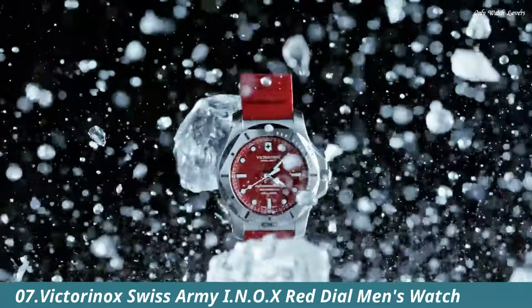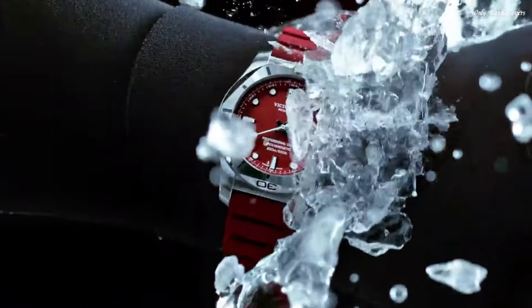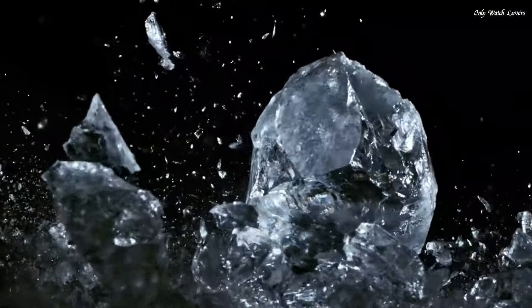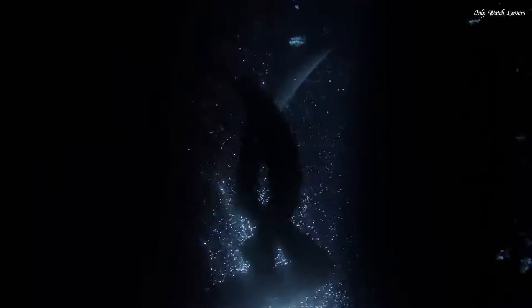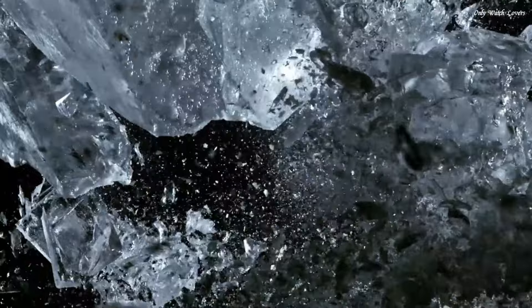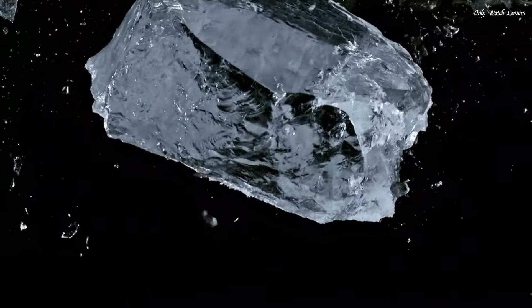Number 7: Victorinox Swiss Army I.N.O.X. Red Dial Men's Watch. Stainless steel case with a red rubber strap. Fixed stainless steel bezel. Red dial with luminous silver tone hands and index hour markers. 24-hour markers. Minute markers around the outer rim. Dial-type analog. Luminescent hands and markers. Date display between the 4 and 5 o'clock positions.